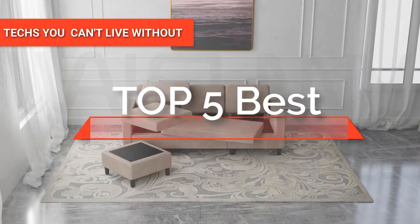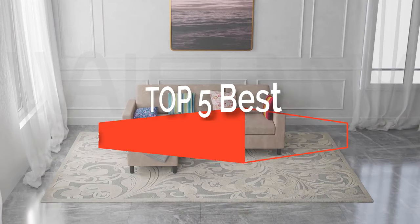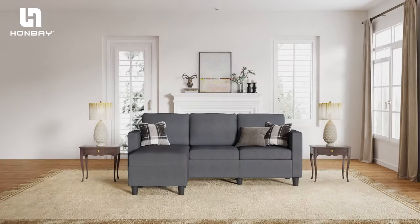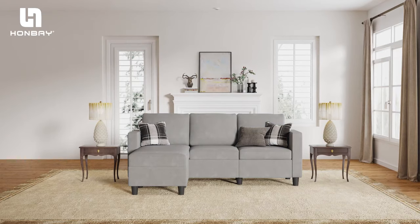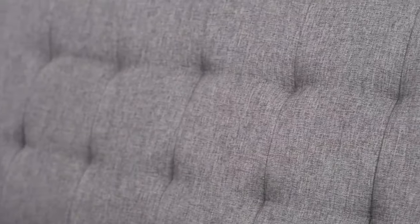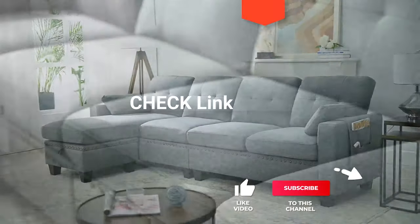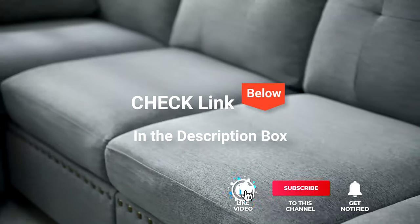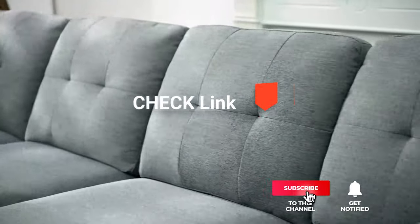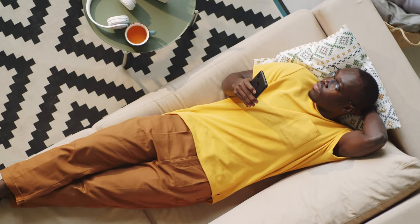Hey guys. In this video, we're going to look at the top five sectional sofas available on the market today. We made this list based on our own opinion, research, and customer reviews. We've considered their quality, features, and values when narrowing down the best choices possible. If you want more information and updated pricing on the products mentioned, be sure to check the links in the description box below. So, here are the top five best sectional sofas.